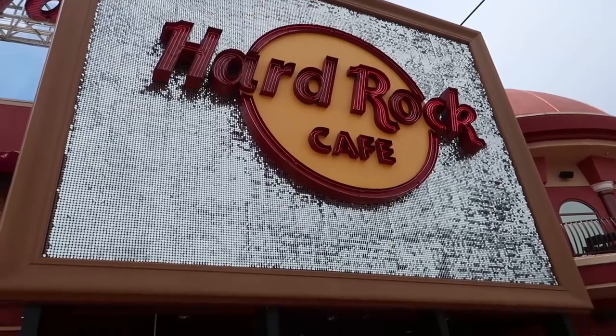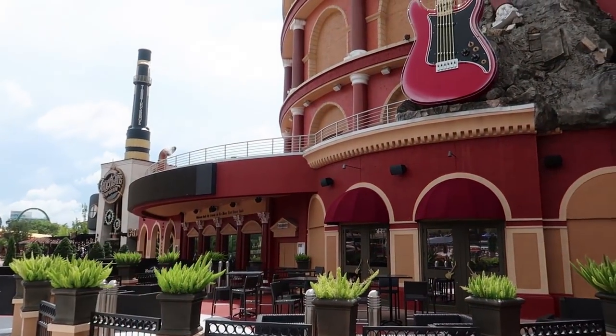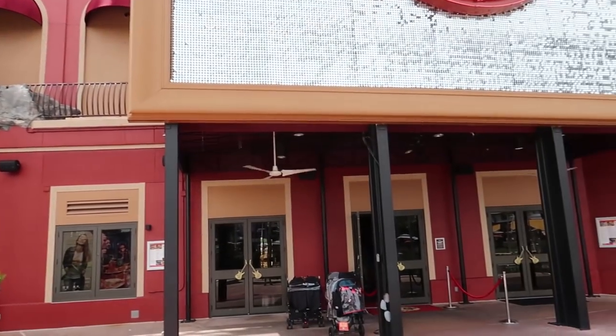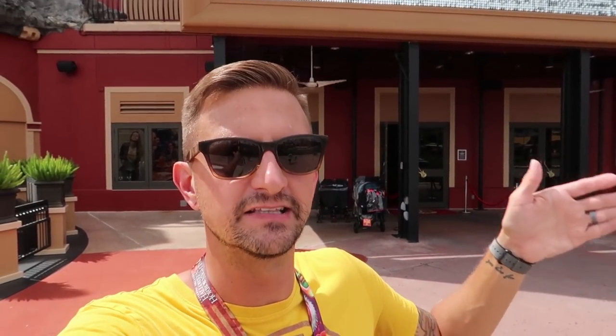One fun thing to do at Hard Rock Cafe is come between 2 and 9pm on days when there's no concert at Hard Rock Live and ask for a free vibe tour. On the vibe tour they take you to areas the public doesn't normally get to go, like the John Lennon White Room — an exact replica of John Lennon's apartment in New York, with one of his pianos that has had all its keys signed by famous musicians, then reassembled and covered with plexiglass.